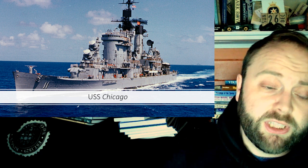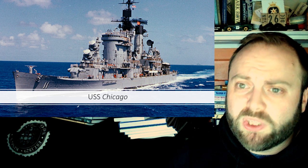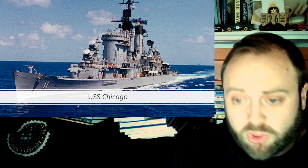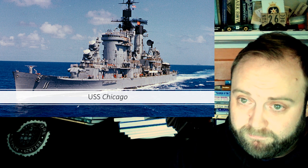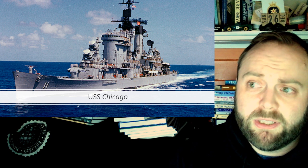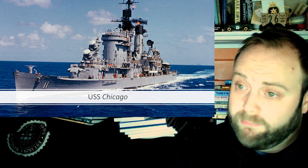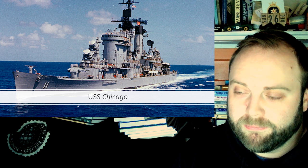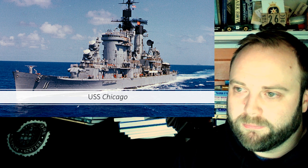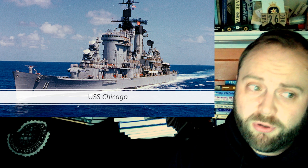And then we have Chicago. She gets the real benefit boost — she gets all the Vietnam deployments. Not just one, not just two, not just three, not four, but five deployments to Vietnam. And she gets a whole career after that as well, because she somehow managed to stay in service until 1980, not be stricken until 1984, and throughout that time she's doing heavy work. She's a good ship, but she did take a long, long time to convert.